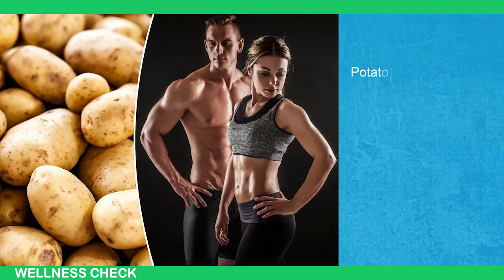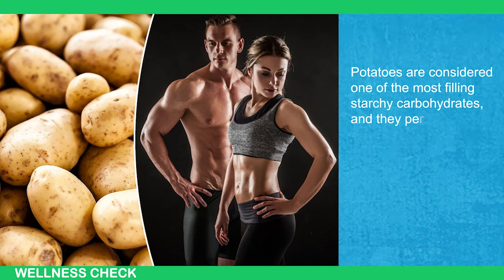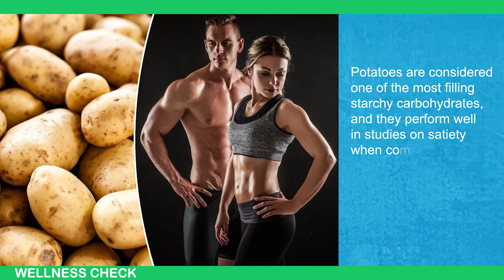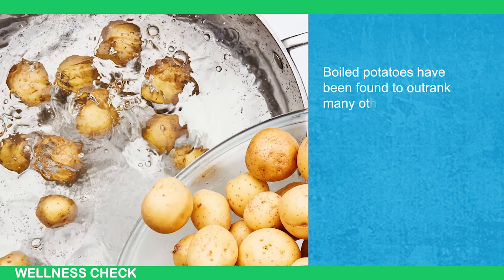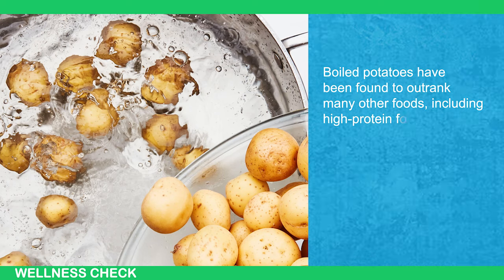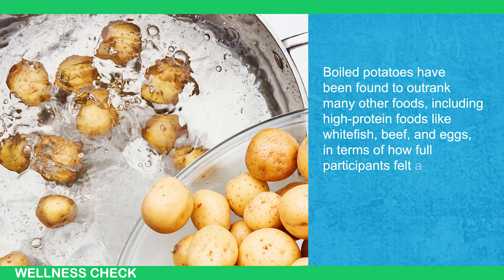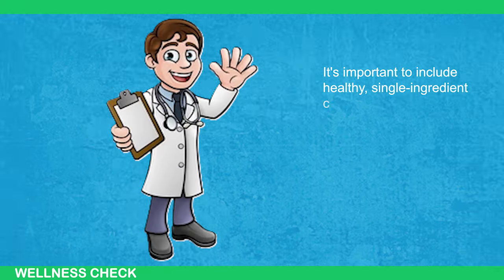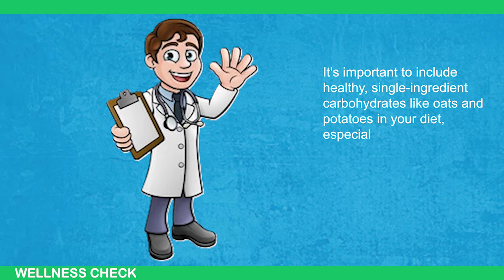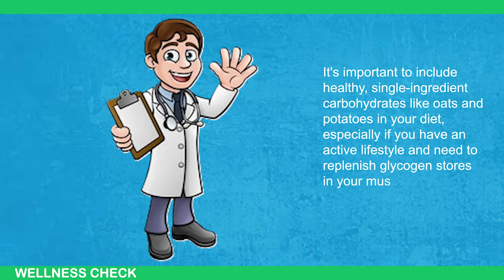Another filling carbohydrate option is potatoes. Potatoes are considered one of the most filling starchy carbohydrates, and they perform well in studies on satiety when compared to other foods. Boiled potatoes have been found to outrank many other foods, including high-protein foods like whitefish, beef, and eggs, in terms of how full participants felt after eating them. It's important to include healthy, single-ingredient carbohydrates like oats and potatoes in your diet, especially if you have an active lifestyle and need to replenish glycogen stores in your muscles.